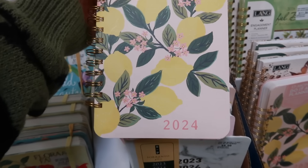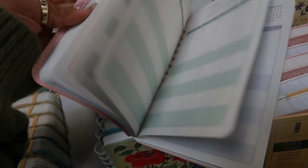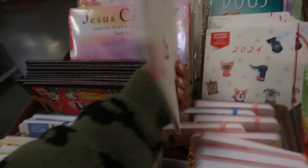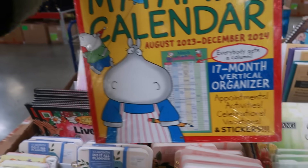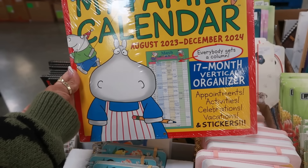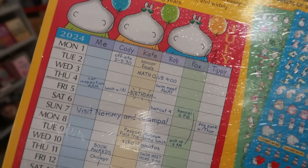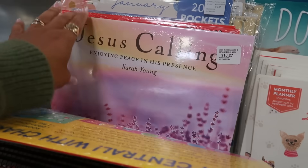They have 2024 calendars for $10.27, including a do-it-all planner. There's one with dogs for $8.36. There's a really nice 17-month vertical family organizer at $10.36 — it has columns for everybody in the family so you can put each person's name at the top and write down what they need to do on each date, with stickers included. That's cool!